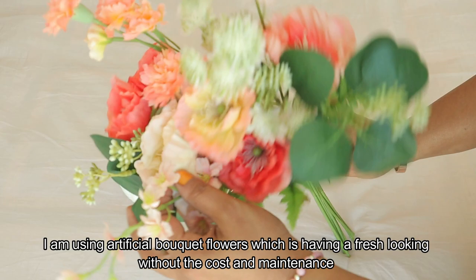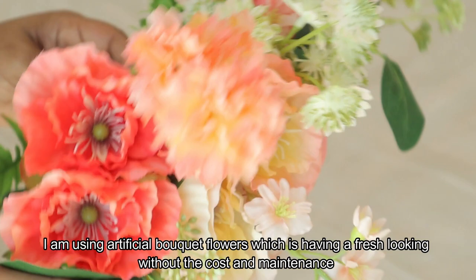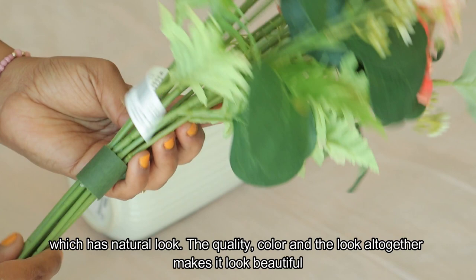These are artificial bouquet flowers. They are very fresh looking and very easy to maintain. They have a very natural look and quality color.